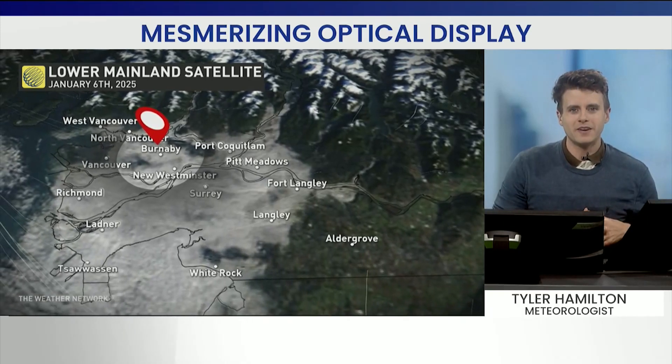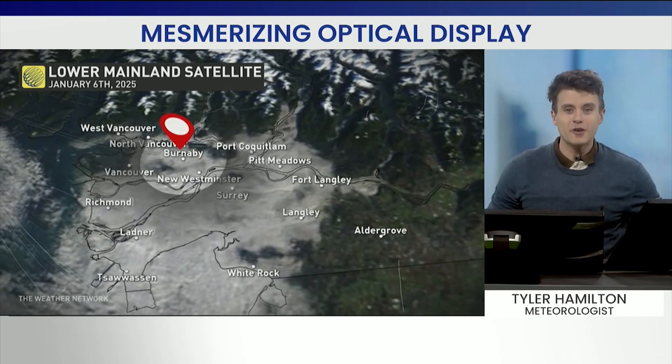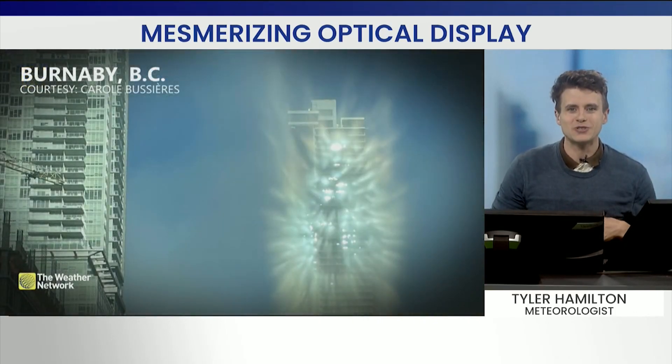What was a typical marine layer across metro Vancouver and the lower mainland produced in? An otherworldly experience. Imagine driving down a road like this and seeing this portal.